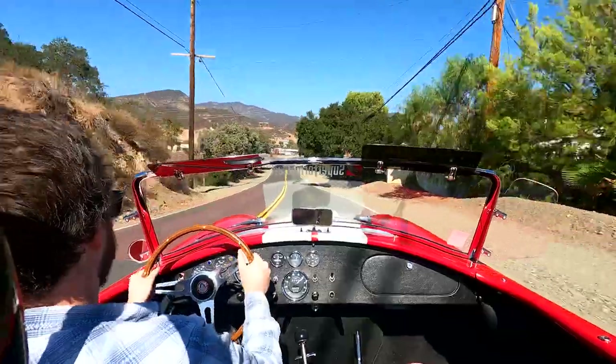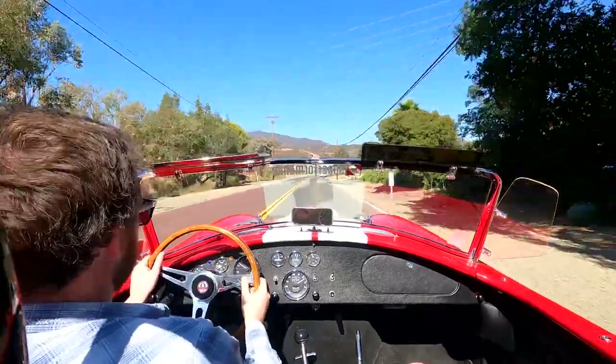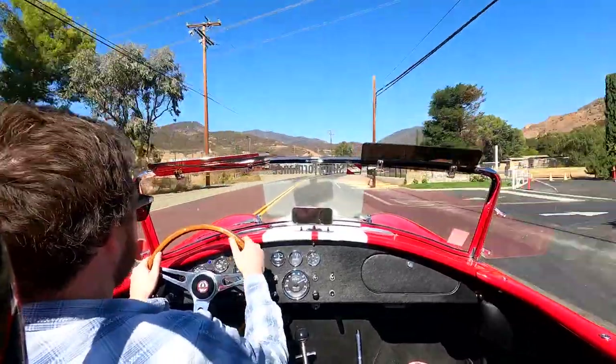They've been doing this for decades — this is the culmination of decades of work creating this vehicle and making it feel very authentically 60s. But then again, you've got those disc brakes and a revised tube chassis to help stiffen it up and make it a little more modernized.